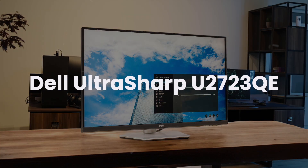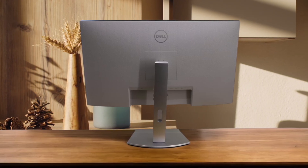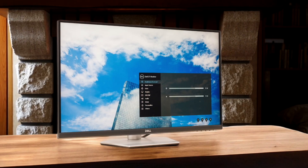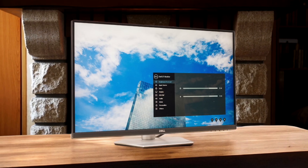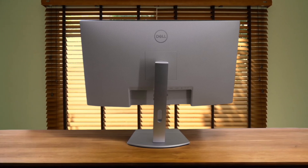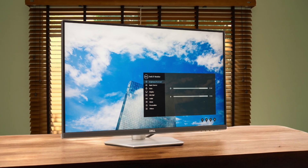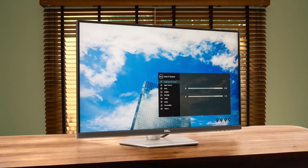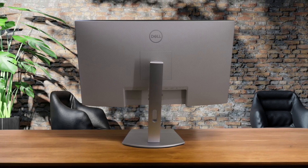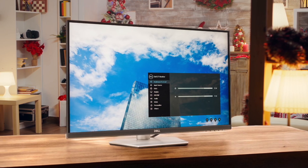Finally, we have the Dell UltraSharp U2723QE. This monitor is the king of connectivity and productivity, featuring unique IPS Black panel technology that delivers noticeably deeper blacks and superior contrast compared to both the Asus and the other Dell. It transforms into a complete docking station for your Mac with a single USB-C cable that provides 90 watts of power, and also adds an Ethernet port and a KVM switch to easily control multiple computers. While its color gamut is a step behind the Asus ProArt, its exceptional contrast makes text incredibly crisp, and its hub features are unmatched, making it the perfect choice for a Mac user in a busy home office who values performance and convenience above all else.